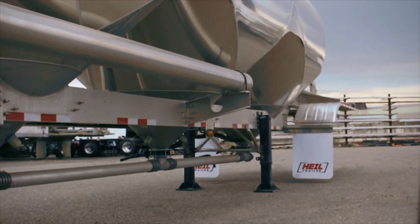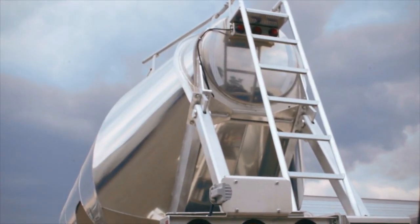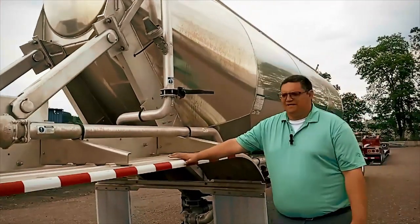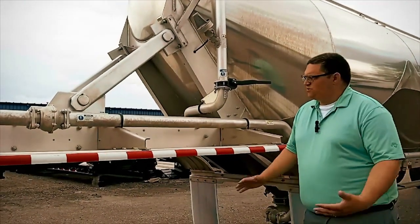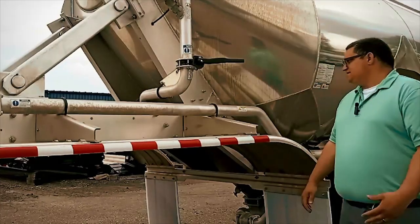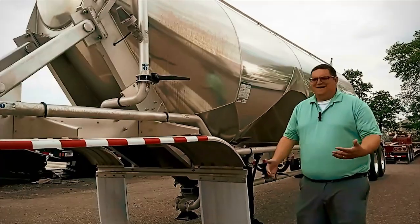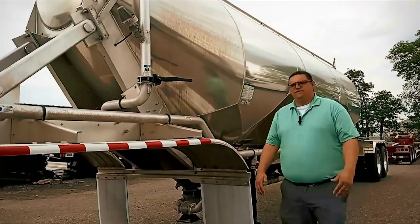This particular trailer is a dry bulk pneumatic tank, 1040 cubic foot, and this particular unit is set up for hauling cement or other similar products. This is a lightweight trailer coming in at 8725 pounds, plus or minus three percent as the industry standard.